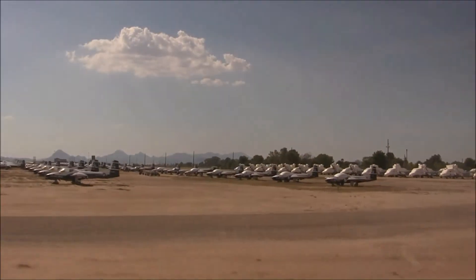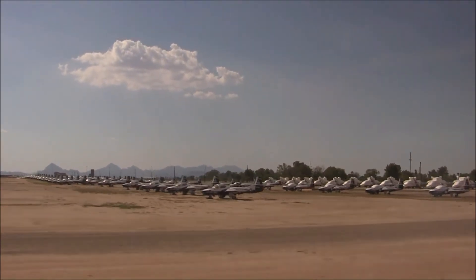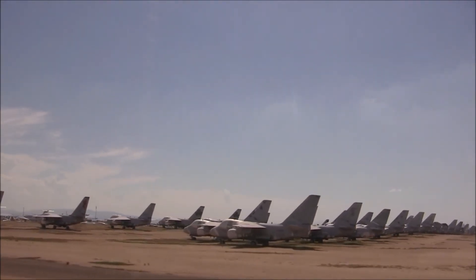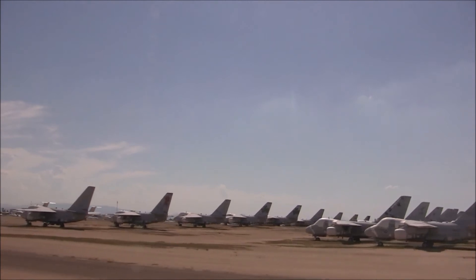There's your T-37s — there are too many there now, probably a hundred or more. There's your S-3s, your Vikings. All of those are retired now.